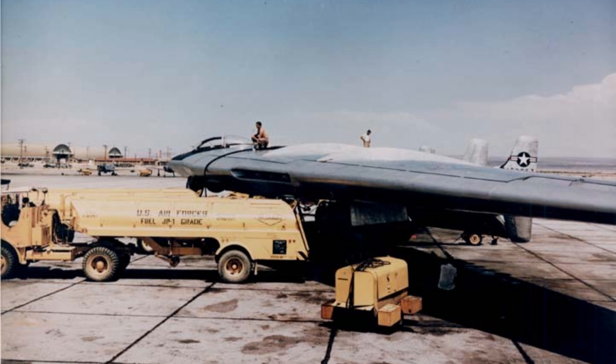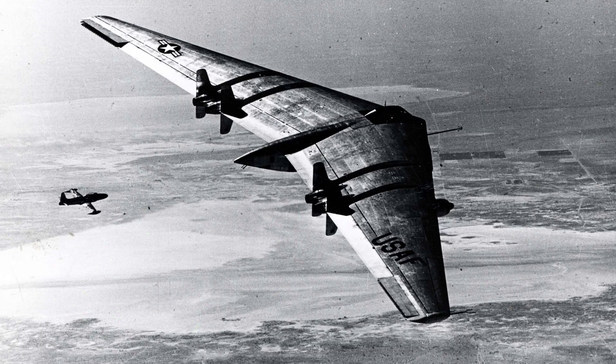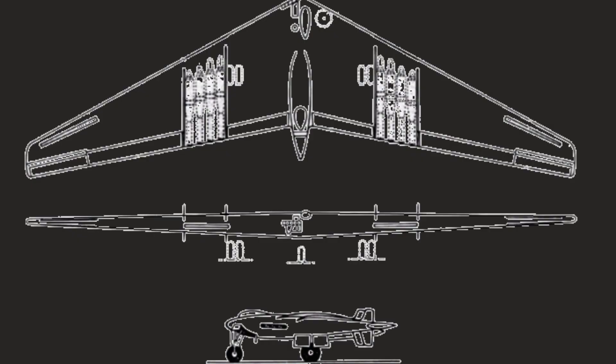One of the primary factors that contributed to the YB-49's failure was its high fuel consumption. Additionally, the YB-49 had stability issues that made it difficult to fly and maintain in the air, especially at high altitudes. The YB-49 was also plagued by engine problems.